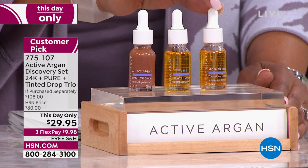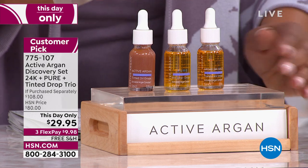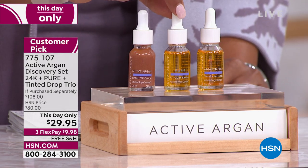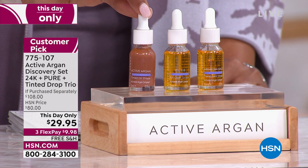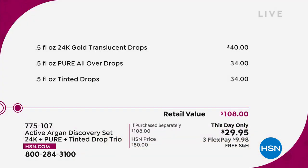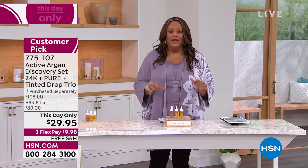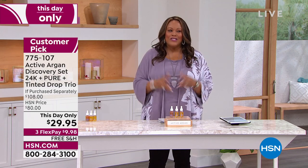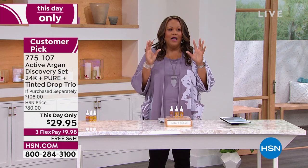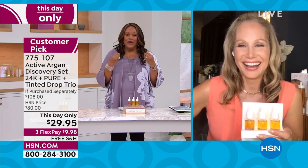I want to start with the 24-carat Active Argan Oil — this is your 24K. Normally we sell that for $40 just by itself. We're also throwing in the half ounce of the pure all-over drops, normally $34, plus the tinted drops which give you a bronzing glow, also $34. This is a $108 retail value that you're getting this day only for $29.95 until midnight. I'm going to bring in Morgan Schick so she can explain what active argan is — it's basically molecules that were added that make all the difference.